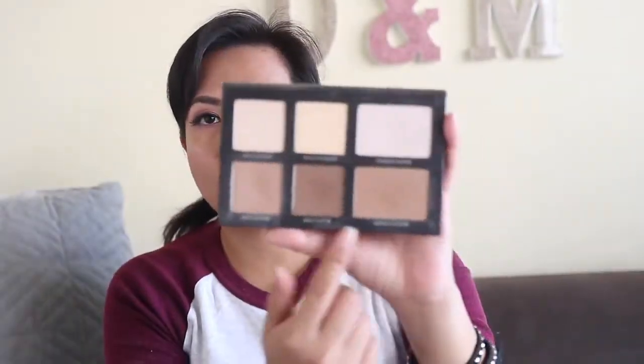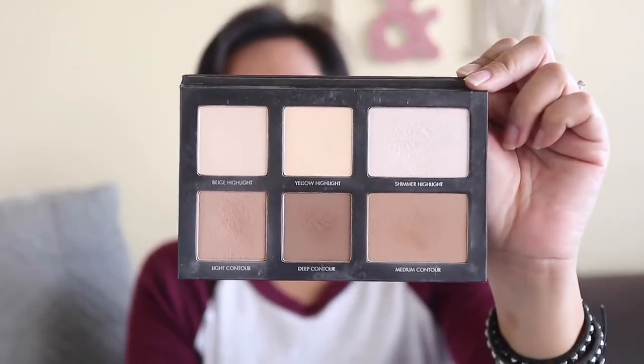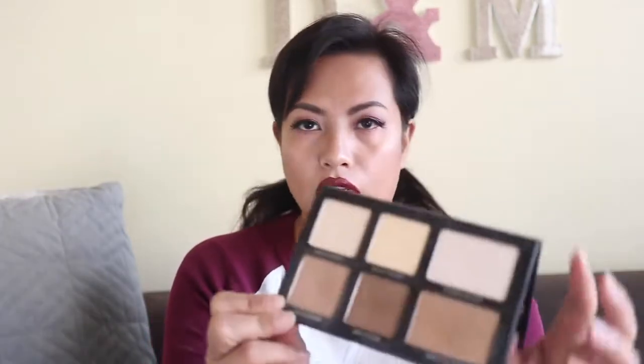Finally, I have my Lorac Pro Contour palette, and I'm going to see if I can hit pan on more of the contour shades. I don't really use the shimmer highlight because it has a pinkish undertone that looks ashy on me, but I can use the yellow and beige highlights on my brow bone and lids. I've already made quite a dent on the medium and light contour, and I'm starting to work on the dark contour as well.